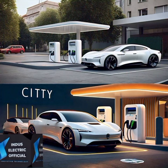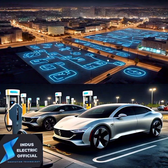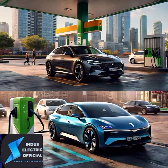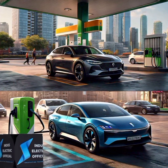at a gas station. Engine versus motor: gasoline cars have an internal combustion engine that burns fuel to create power. Electric vehicles have an electric motor that uses electricity from a battery to create power. Electric motors are more efficient and have fewer moving parts, which means less maintenance.